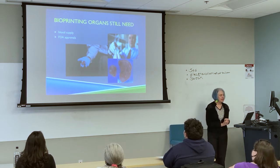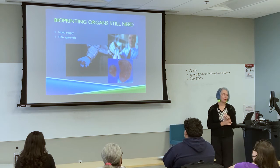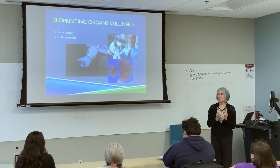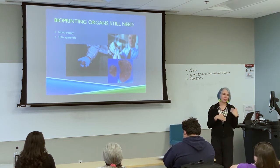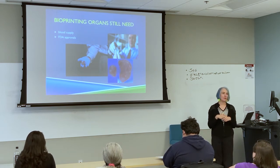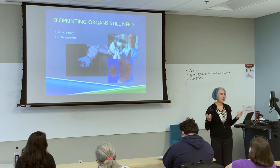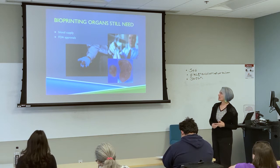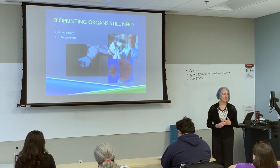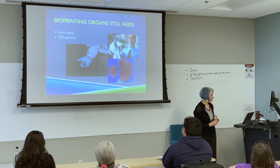Bioprinting is not there yet because typically they can't print the blood supply. There have been advances from Columbia University Medical School on printing arteries and veins. They can print tissue, and the beauty is that you use the person's own stem cells or genetic material, so you don't get rejection like with transplants. It took seven years to get the laser for LASIK through FDA approvals — bioprinting invasive applications would be on that order.